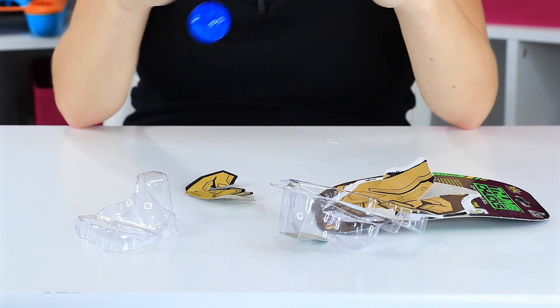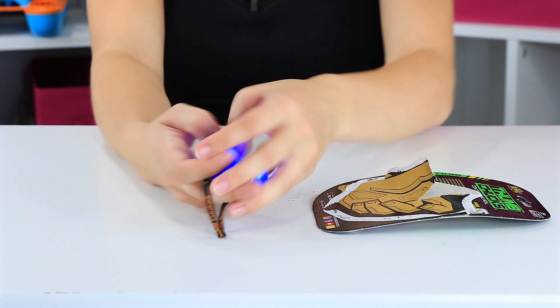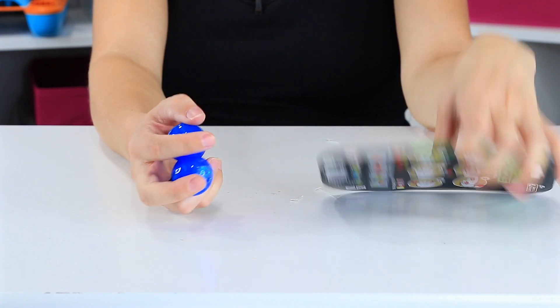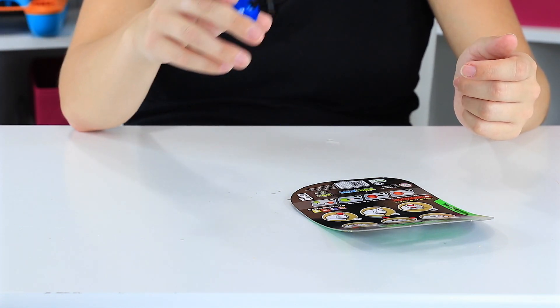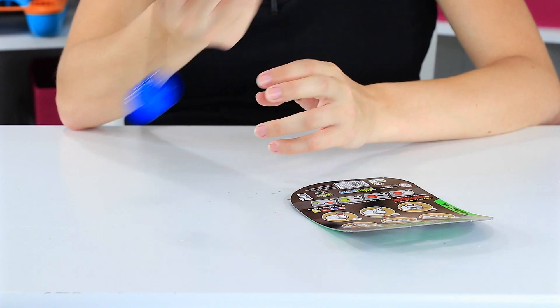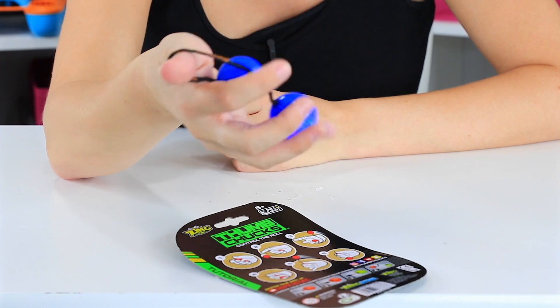These are thumb chucks, and they can be played with in the dark or during the day because they've got that light-up feature every time they move. Looking at some of the things you can do, you can kind of throw them, swing them around. You're just supposed to kind of hold on to one of the balls and fidget with it.